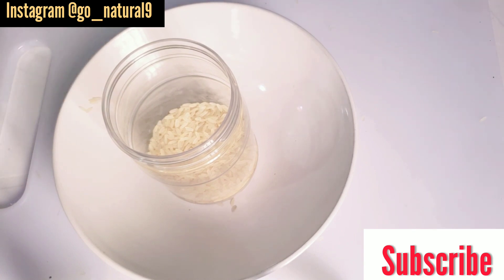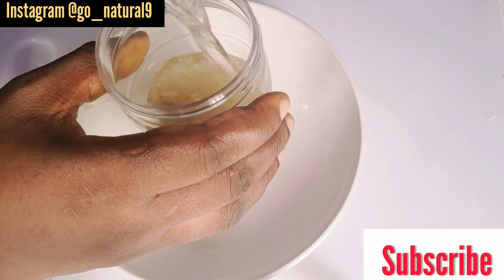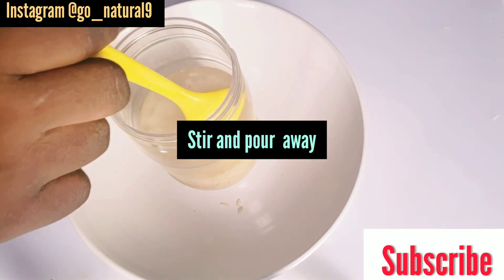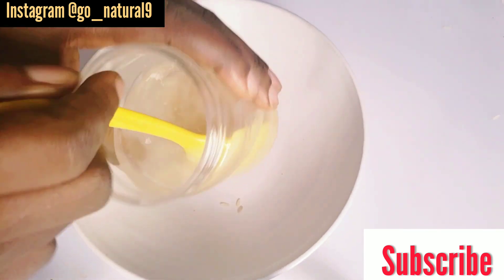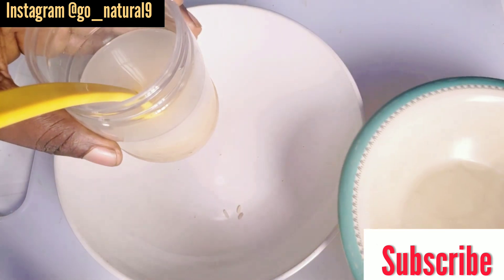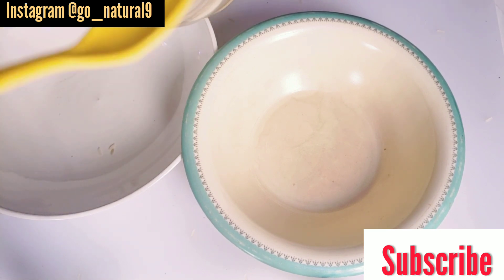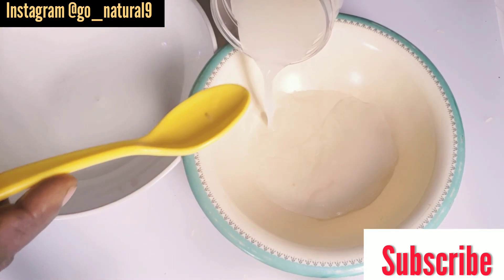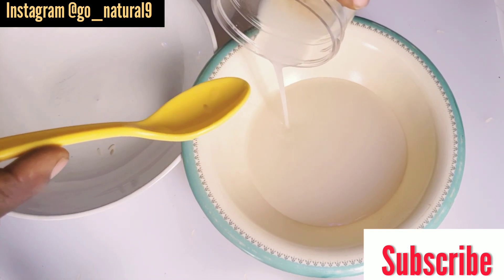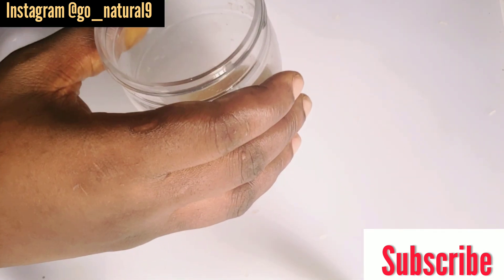After adding the rice, you have to add water, then stir it — like you are washing it. You can wash it with your hands, or you can just turn it like this. Pour out the dirty water so that you can remove all the dirt in it.